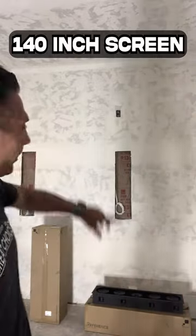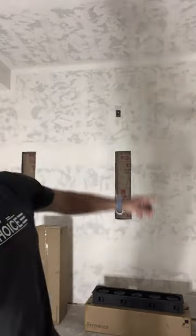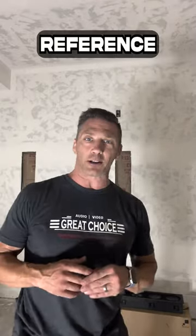It's time for another update guys. This is our theater room and the showroom. You can't see this whole wall because it's too wide, but a 140-inch screen is going on that wall. You can see right there where the cutouts are for the Reference R2 speakers from Sonance.